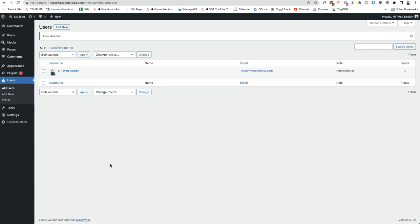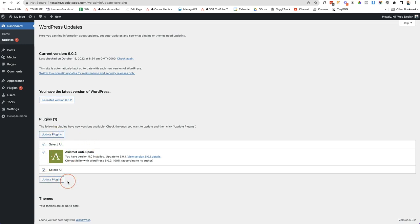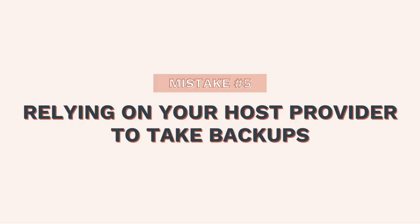To update your plugins, WordPress, and themes, come to your dashboard and click on Updates. You can see the latest version of WordPress, your plugins, and your themes. Themes may all be up to date, but if a plugin needs updating, just click the checkbox and click Update Plugins. This process takes a couple of minutes and I highly recommend doing it on a monthly basis.